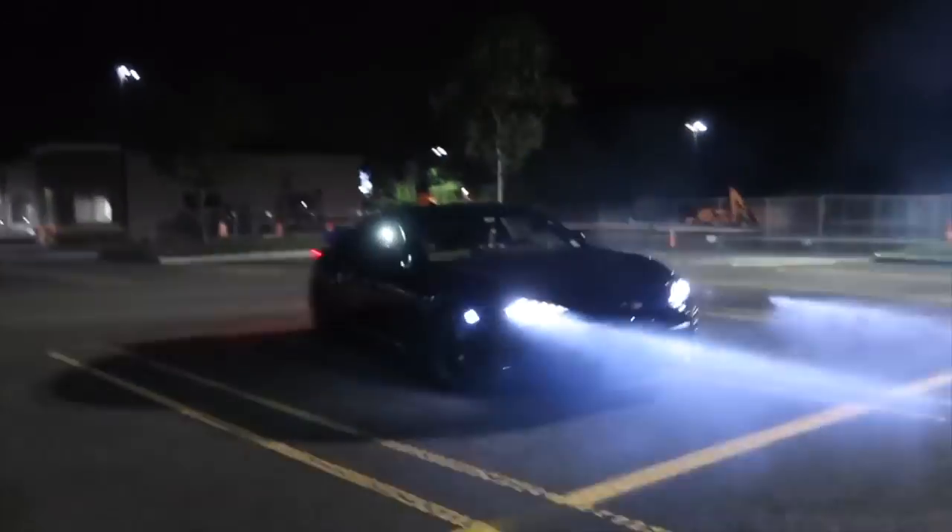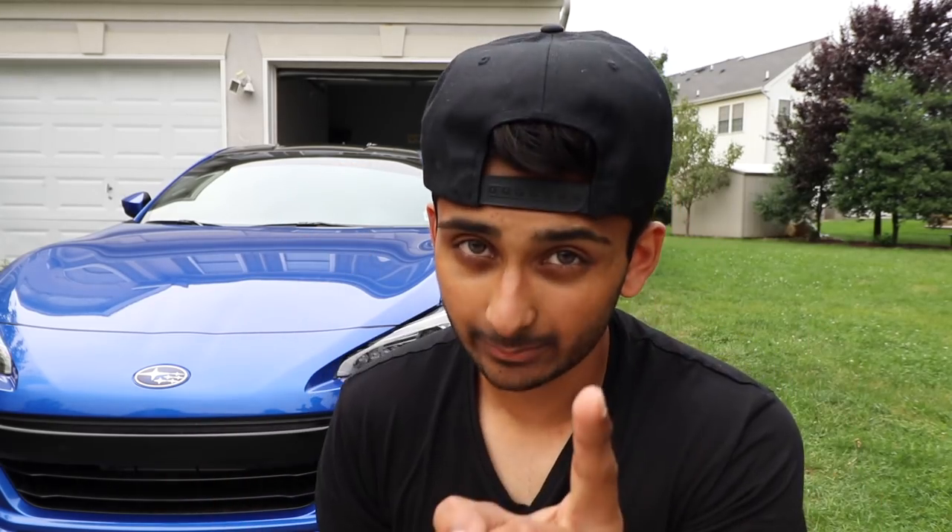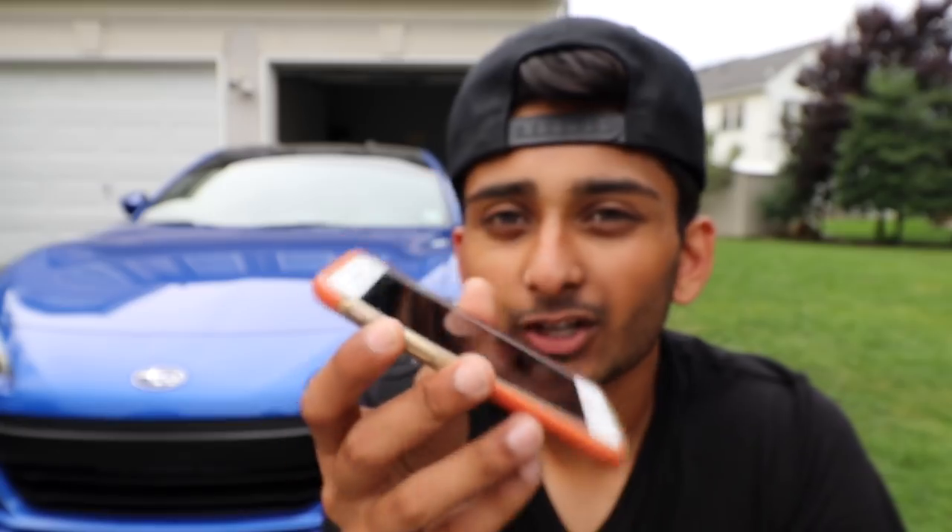You're probably wondering how I'm testing this out because I only have one 86 in my driveway and it's manual. Do you guys remember Jay from the other night? Well, Jay has an automatic 86, and today I'm gonna race him and beat him — possibly.